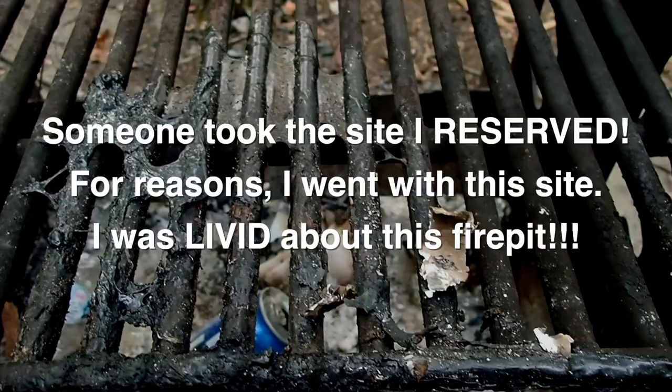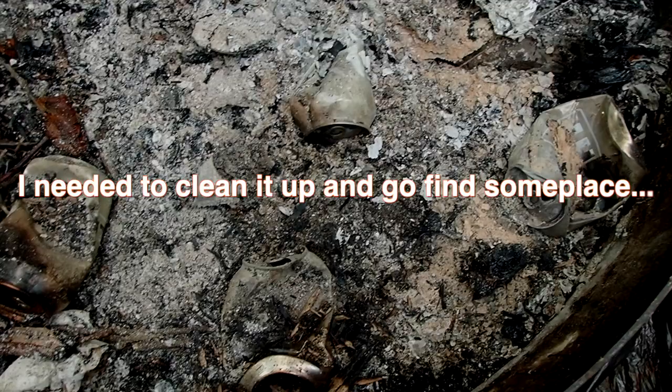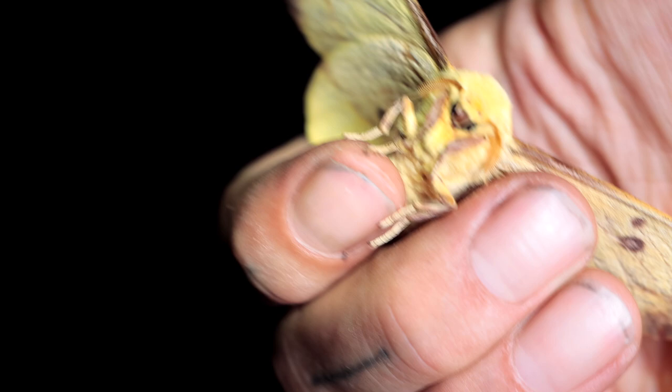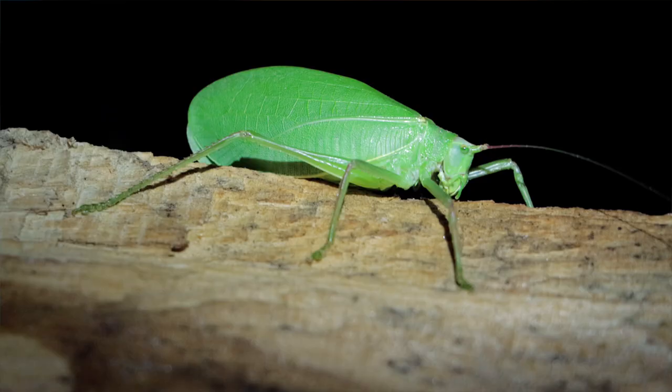I am so absolutely infuriated over the condition of this fire pit right now. For being such a common find this time of year, a lot of people have never seen an imperial moth before. I find a good four or five of them every year and I am absolutely excited every time.